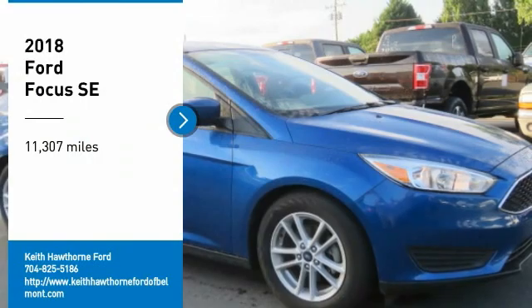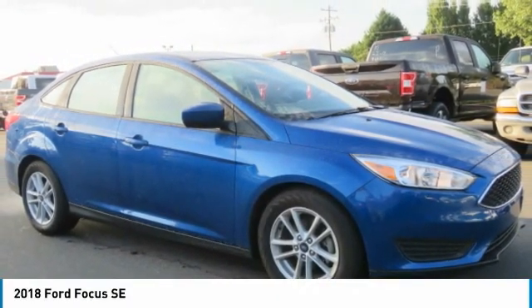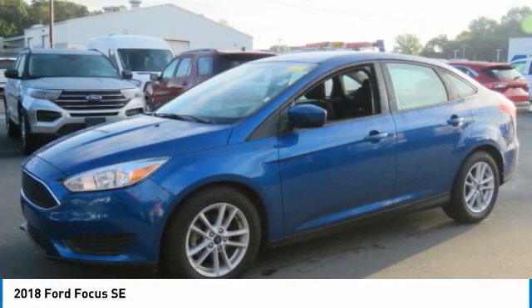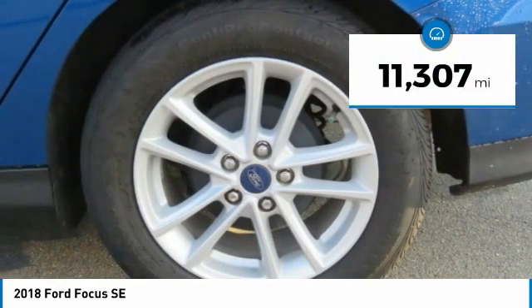Stop by and take a look at the 2018 Focus. Focus has more cool tech, more of what you're looking for. From any point of view, more than meets the eye. This vehicle has less than 15,000 miles.